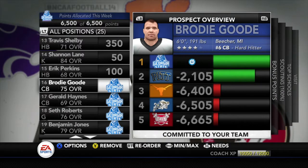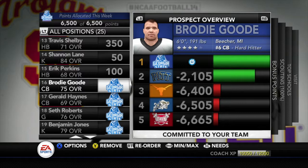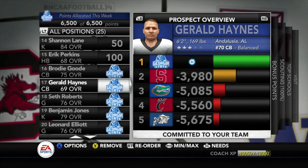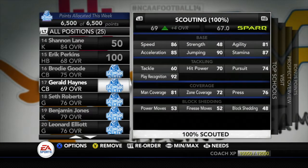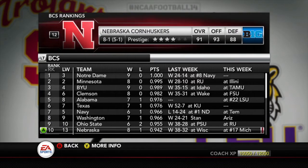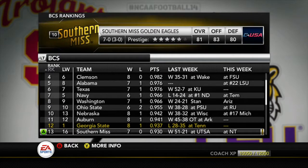We have some recruiting news. 2 new recruits to Georgia State, both cornerbacks. Brody Good — a 4-star from Beecher, Michigan, the number 6 cornerback in the country, 75 overall. Georgia State now has 3 of the top 10 cornerbacks in the country. Also a 3-star cornerback, Gerald Haynes, number 70 overall cornerback, up to a 69 overall. After the loss, Georgia State falls — Notre Dame is number 1 in the BCS now, and Georgia State has fallen out of the top 10, down to number 12 in the country.